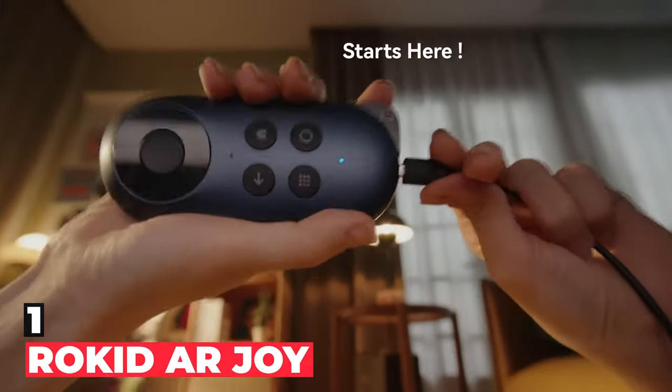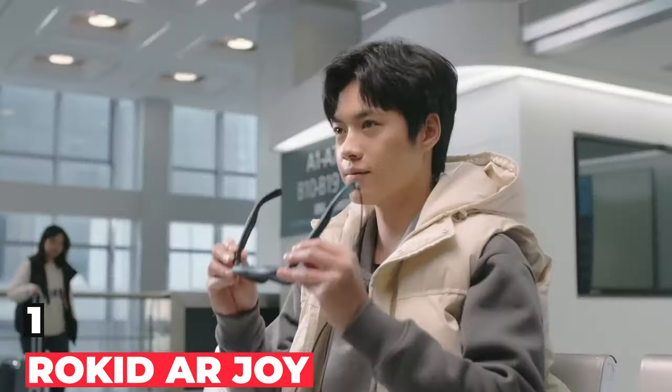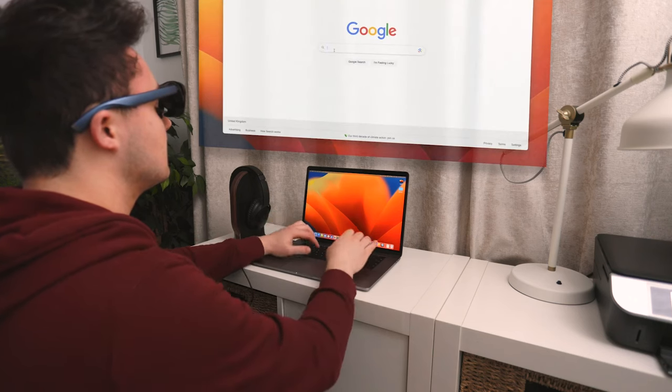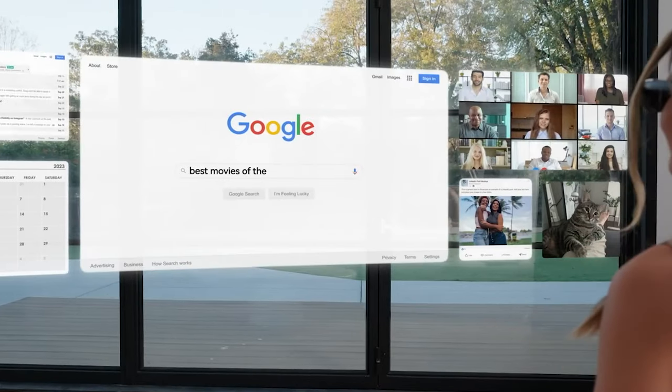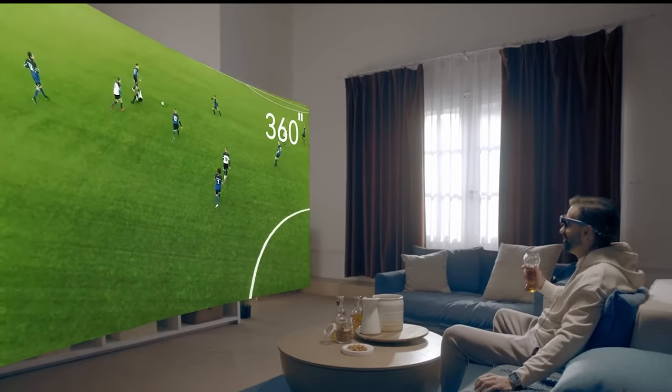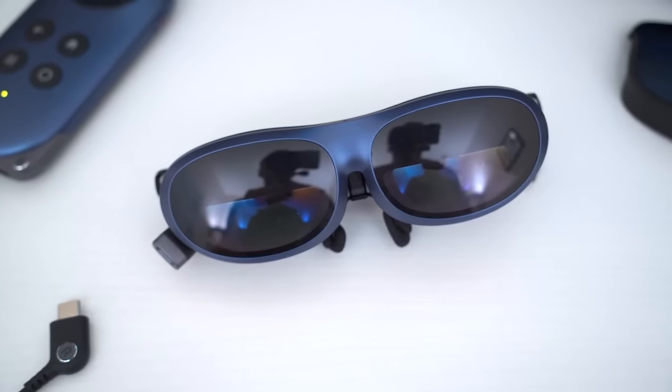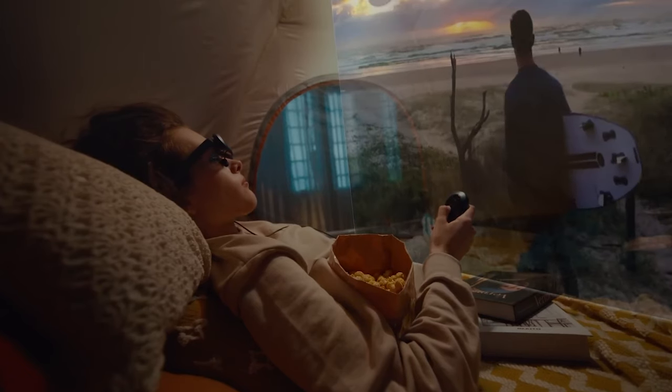Kicking off the list, we have the Rokit RJY. If office work and media consumption are the only reason you are in the market for a VR headset, the Rokit RJY is an incredible buy. The cyberpunk-looking glasses create a virtual 32-inch OLED display so you can consume content on a larger screen.